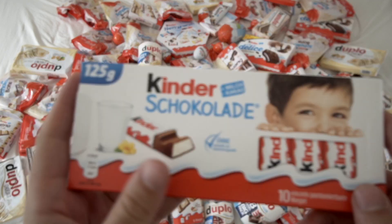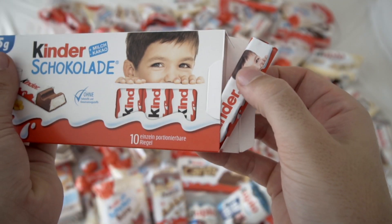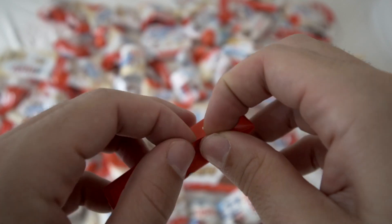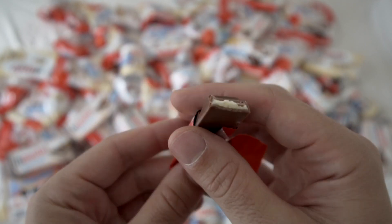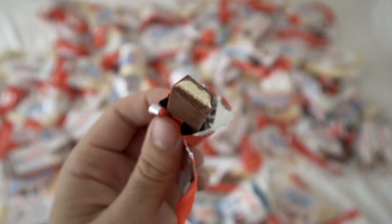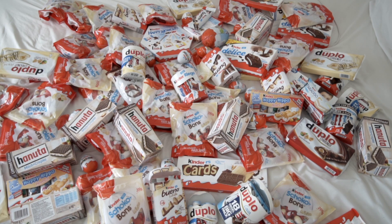It's time for a basic Kinder product. I always open it like this sometimes. Everybody loves the milk. 8 out of 10 for the Kinder kind of chocolate.